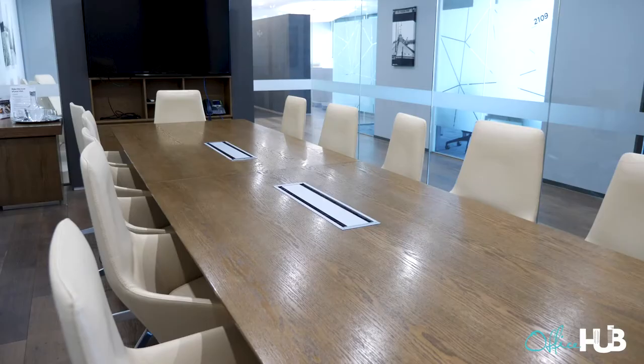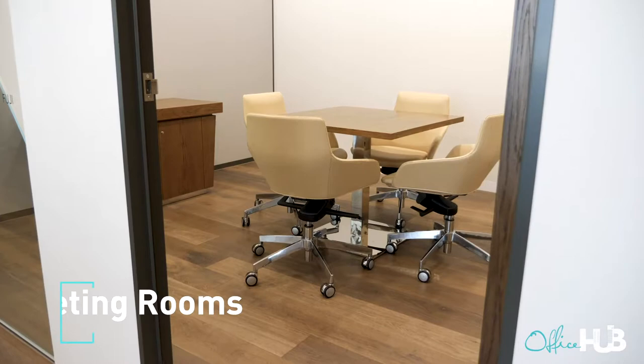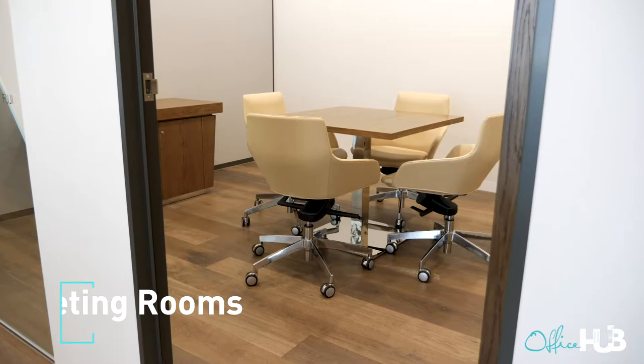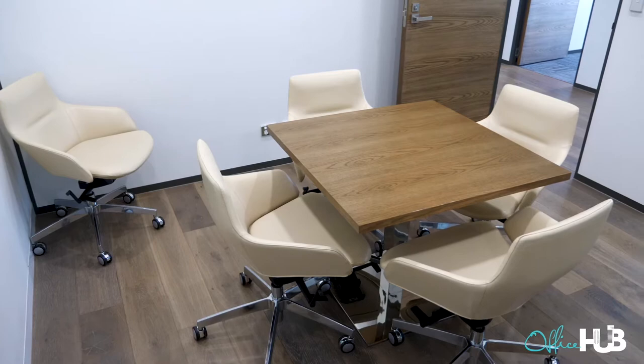So here you've got a boardroom and one meeting room in this space because it's a pretty small floor plan. I think there's only about 130 desks. And over here you have a smaller meeting room which you guys also include some hours in each week. We include two hours free daily and you just book at reception.